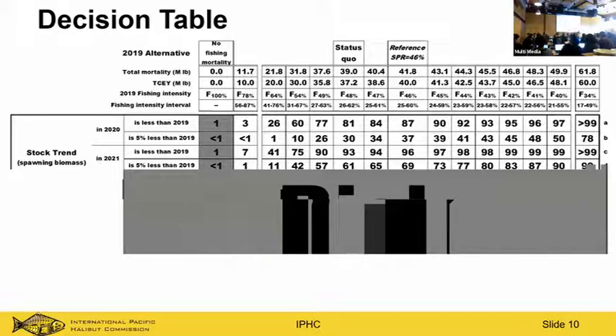That's a brief overview of the stock assessment at IPHC. Dr. Ian Stewart is currently working on getting that done — he got the data yesterday and has three weeks to complete the stock assessment, which for some people might seem like a long time.